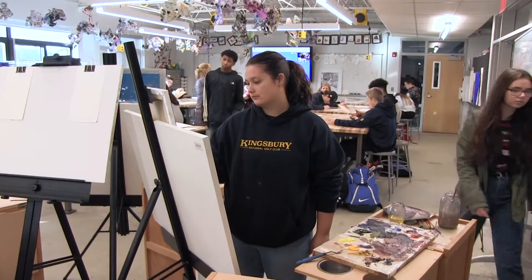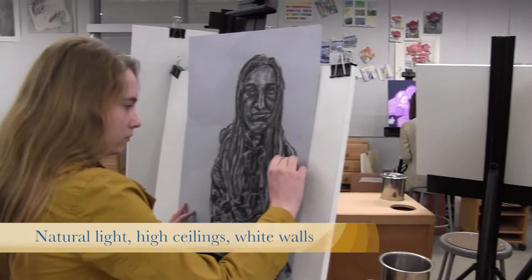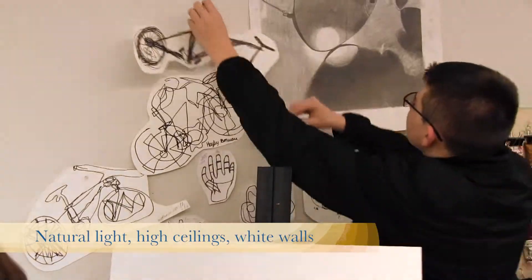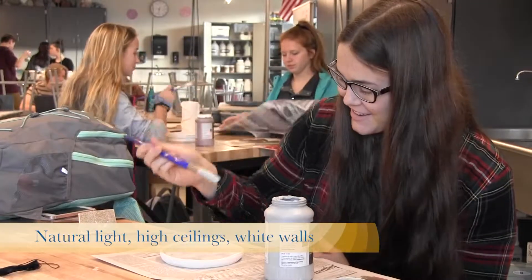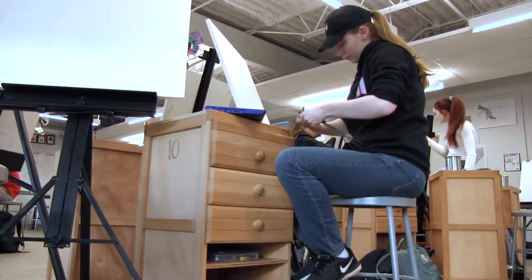If you walk into this room and you have no idea where you are, you're thinking you're in an art institute. There's easels everywhere, white walls, boards to hang up art, huge open spaces. I'm really finding that it's an ideal classroom setting.